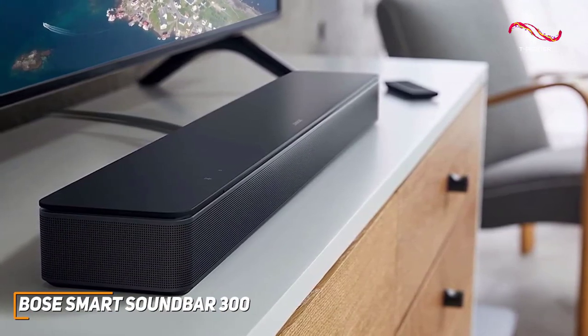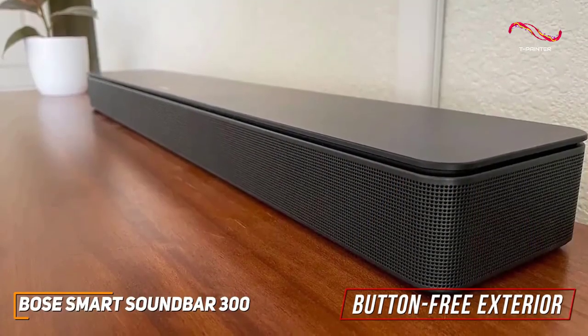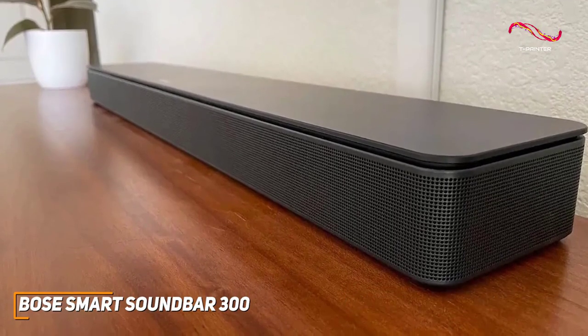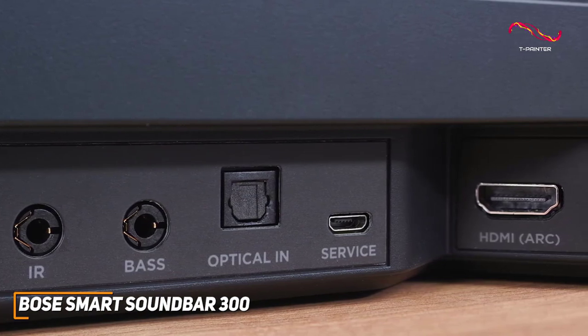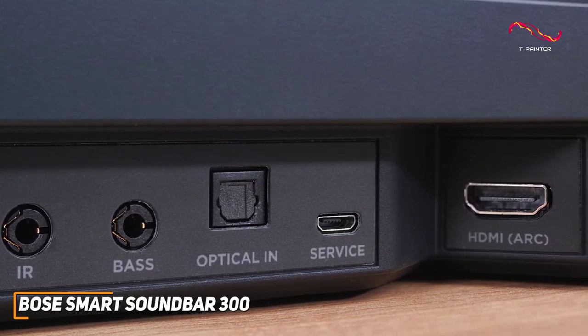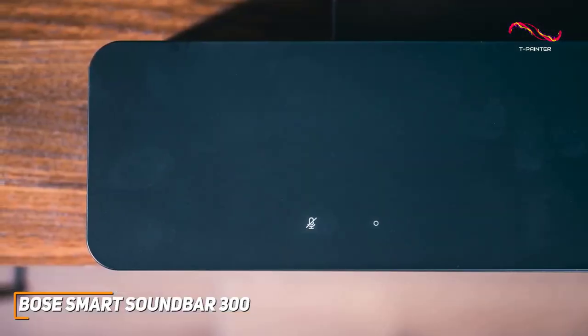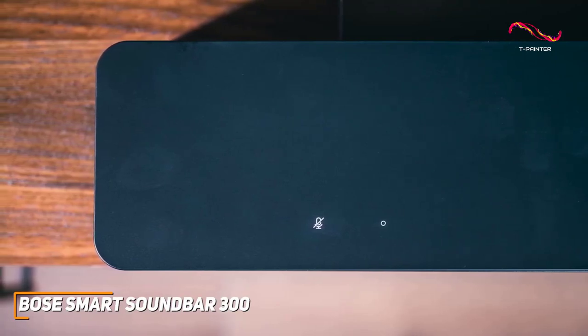It has a minimalistic all-black design that's easy to hide with a low-profile shape for solid placement flexibility. It's well made and features a button-free exterior with a wraparound metal grill and LED lights that show the speaker's current status. On the back you get an HDMI input with ARC, an optical input, an Ethernet port, and a subwoofer output.